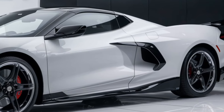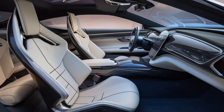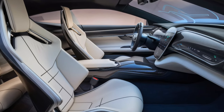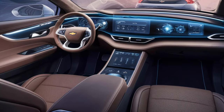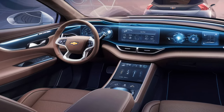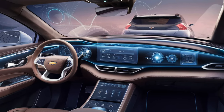Moving inside, the 2025 Bel-Air doesn't disappoint. The interior combines retro charm with modern luxury — expect to see quilted leather seats, circular air vents, and a dashboard design that echoes the classic Bel-Air look. But don't let the vintage touches fool you: this car is packed with advanced tech. The 12-inch touchscreen infotainment system comes with all the latest features, including wireless Apple CarPlay, Android Auto, and Chevrolet's own voice-activated assistant.